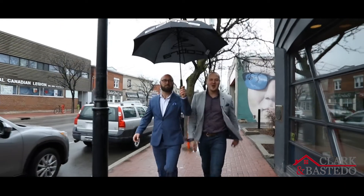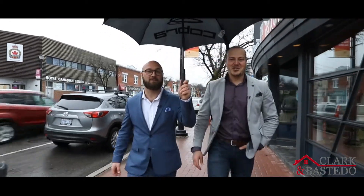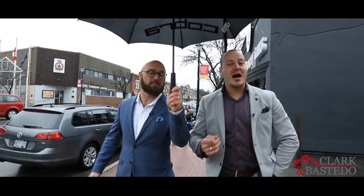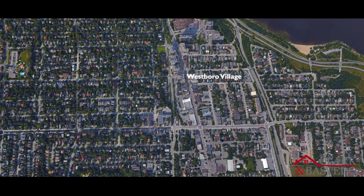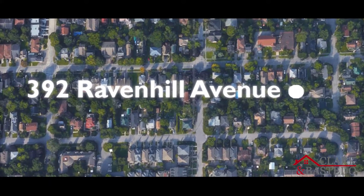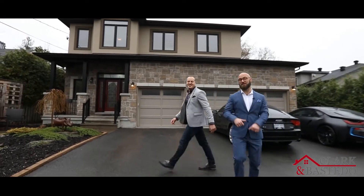Hey, it's Trevor and Peter, your video real estate marketing specialists. Now some people say it never rains in Westboro, and that's not necessarily true. But luckily when you live in the absolute heart of town, close to all the shops, restaurants and cafes, you're only ever a step from home. This right here — this could be your new home. Welcome to 392 Ravenhill.